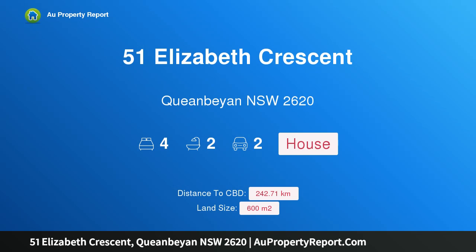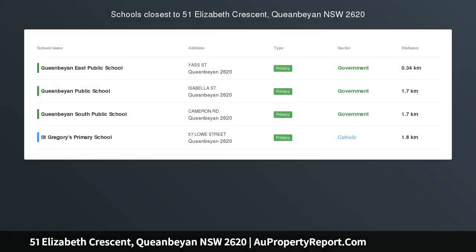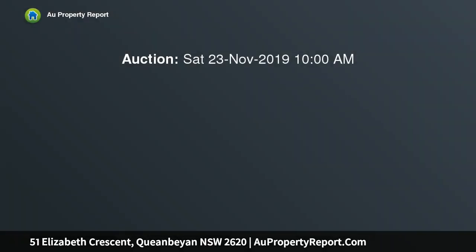Hi, I am glad to introduce Property 51 Elizabeth Crescent, Queanbeyan in New South Wales, 2620. Auction unless sold prior. Bed 4, bath 2, car 2. Buyers guide: mid $600,000s.